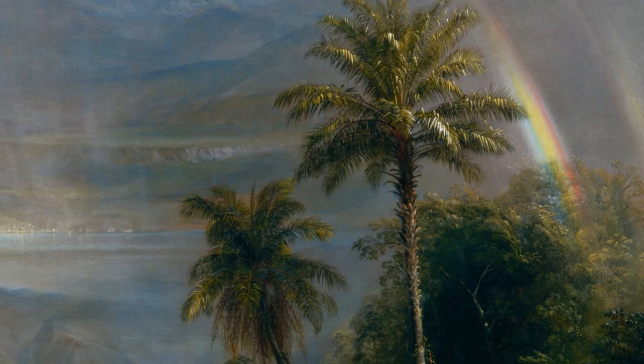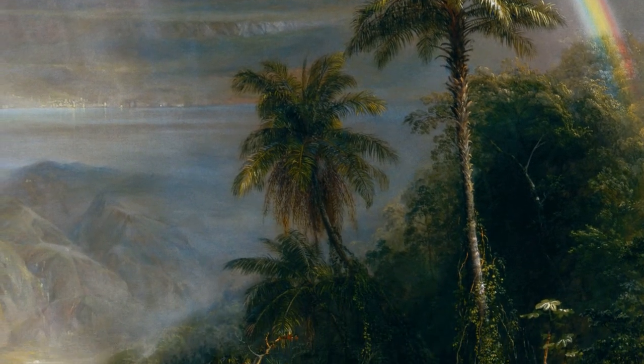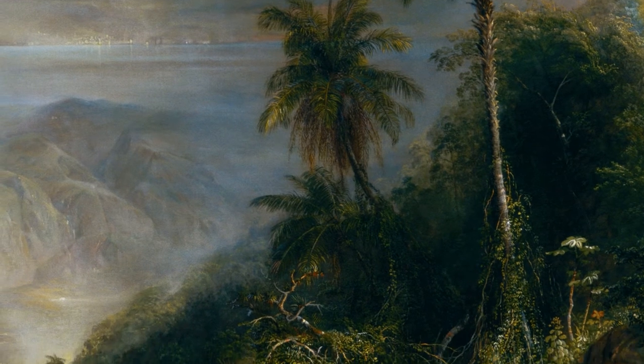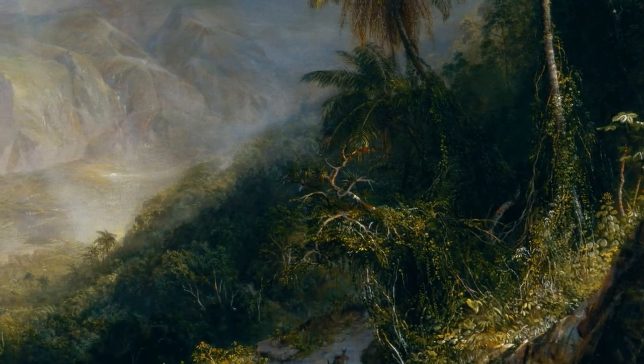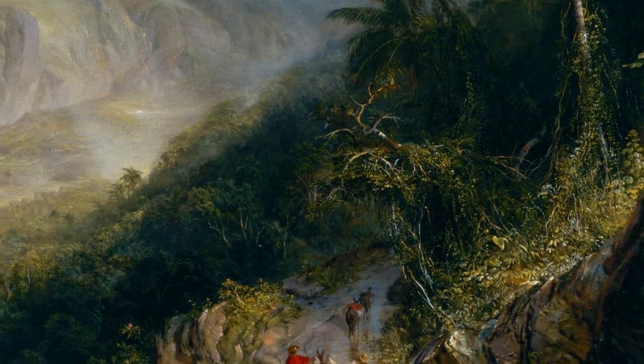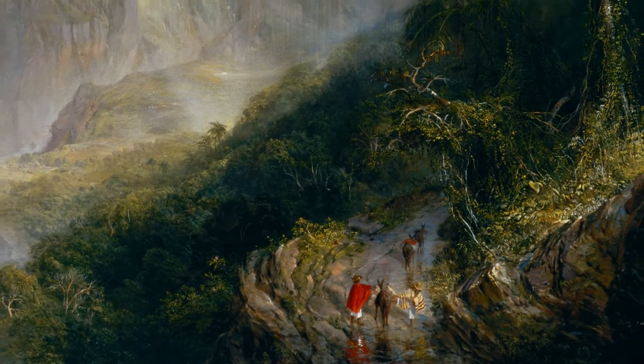We can identify a few key elements in this painting: the travelers, the palm trees, and of course the rainbows. One could also interpret the travelers as children entering a heavenly realm.